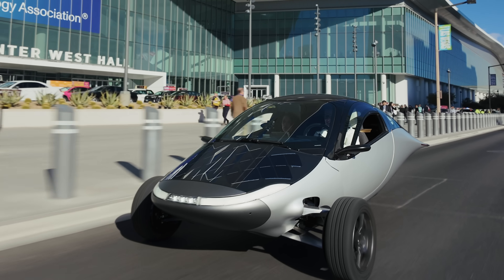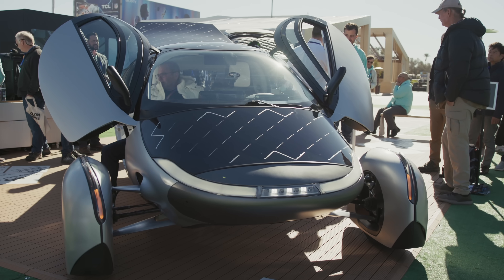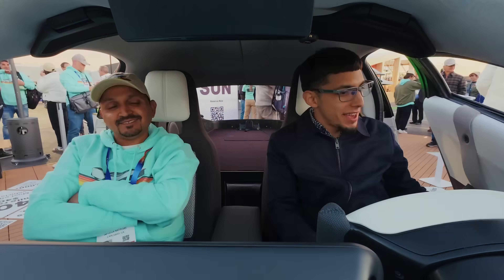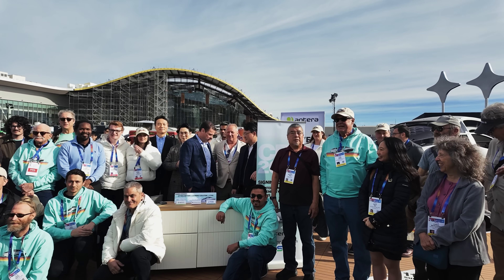Hey, Aptera fans, Chris here. Happy New Year. We're kicking off 2025 with incredible momentum after an exciting time at the world's biggest tech convention, CES. We debuted our production intent vehicles to the world, resulting in over a thousand media mentions. We also had over a thousand Aptera fans come to see these groundbreaking vehicles in person. We're so thankful for the overwhelming support from our community.